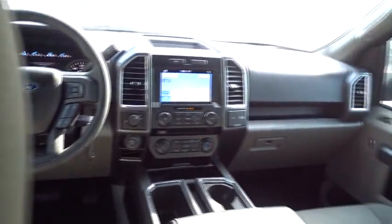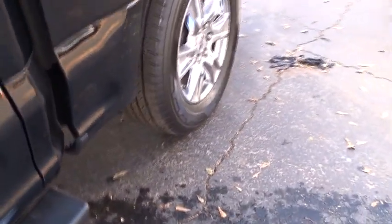Floor mats, AM FM stereo radio, voice activated navigation system. This vehicle offers reliability and good looks at a great price. So come in and take a test drive today.